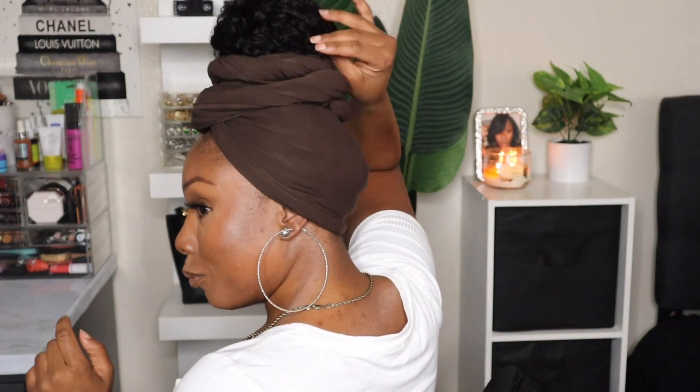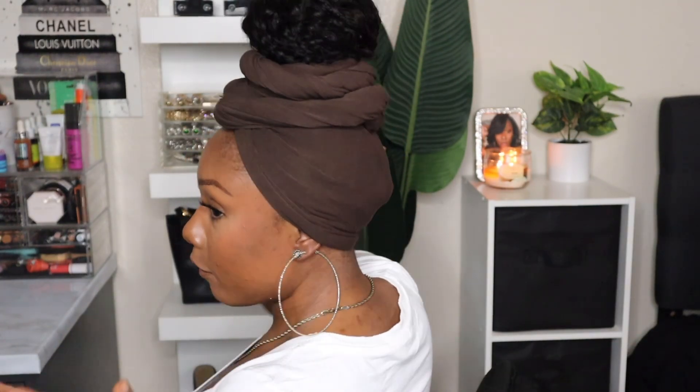I put some hoops in — I feel like this is a look! Super cute. The bun doesn't have to be perfect or anything like that, but this is super cute and this is how I'm gonna be rocking my hair for the rest of the day as I go on and get some work done and do some laundry.